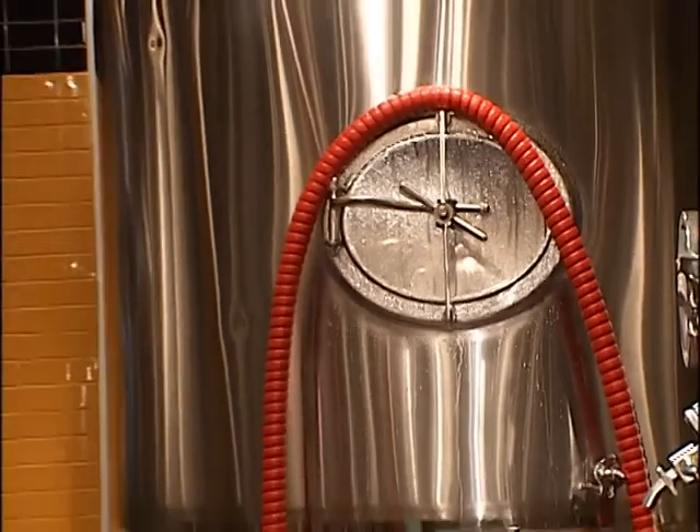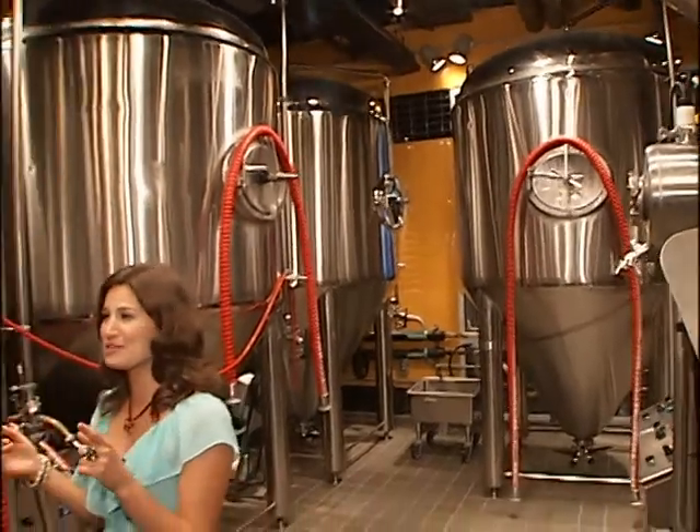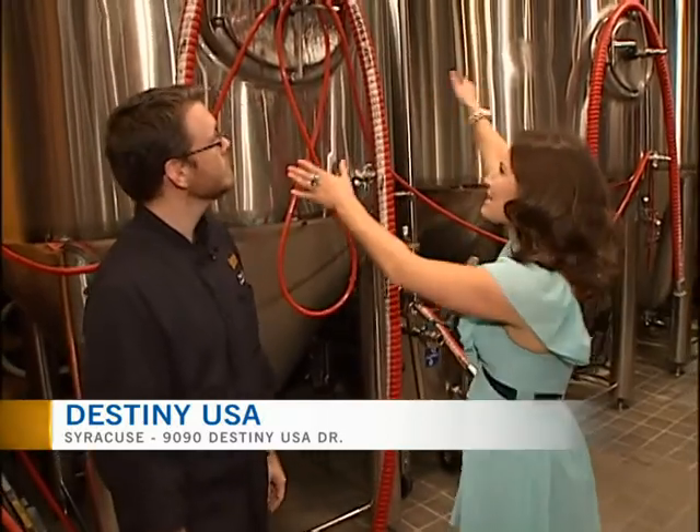We're behind the scenes here at Gordon Biersch, and to explain exactly what we are surrounded by, I've got the general manager of the brewery and restaurant, Matt Swanner. Good morning. Hi, good morning. So what exactly are these called?